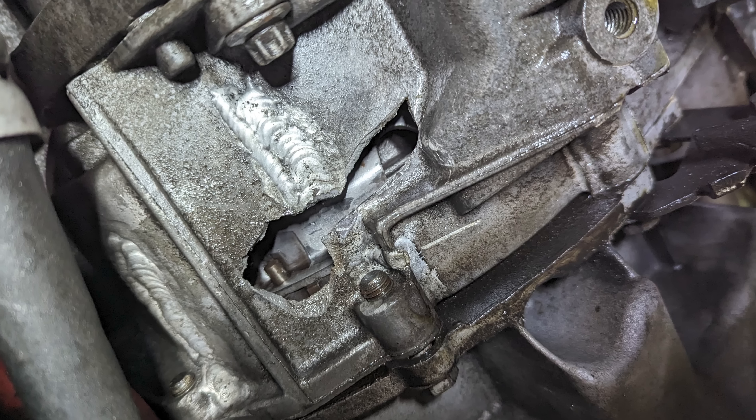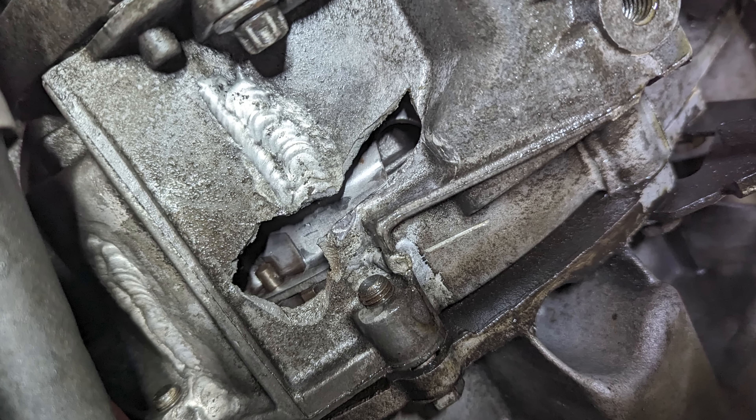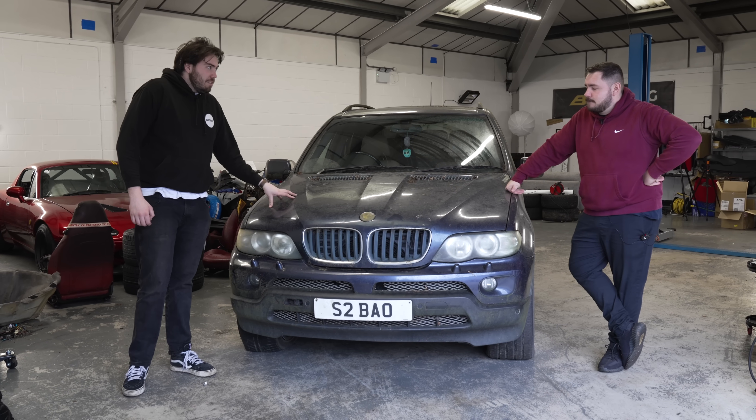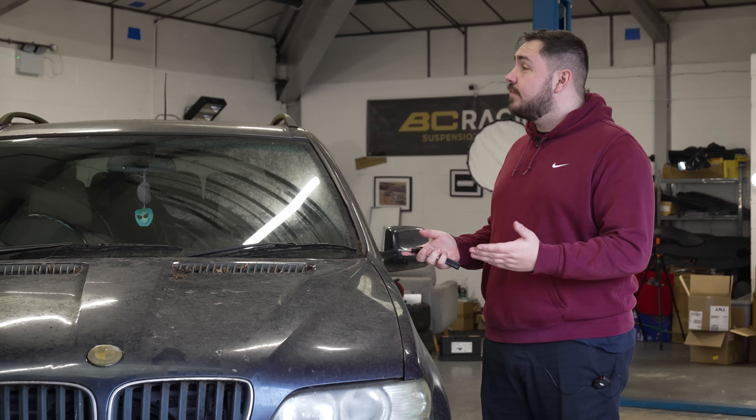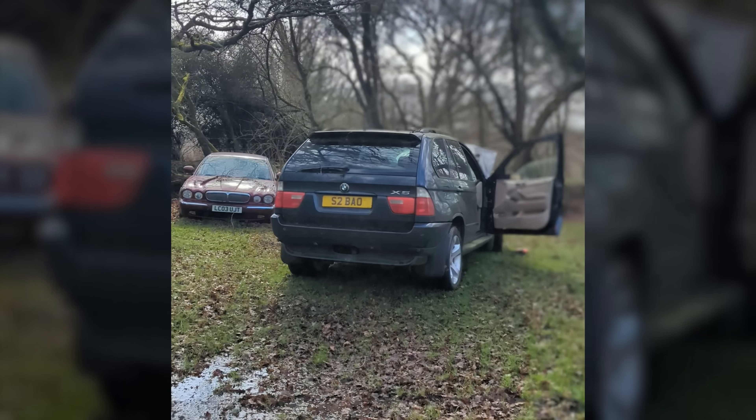My Clio gearbox has got a big old hole in it, so not ideal. This car needs to work now. So this was my granddad's car. About three years ago he decided to just leave it in the field.